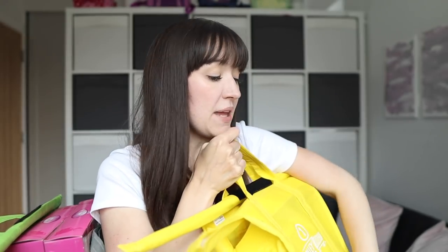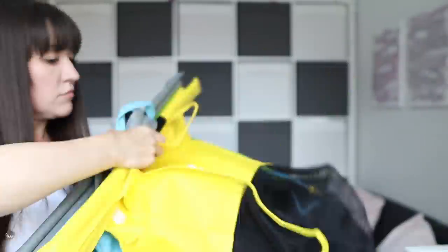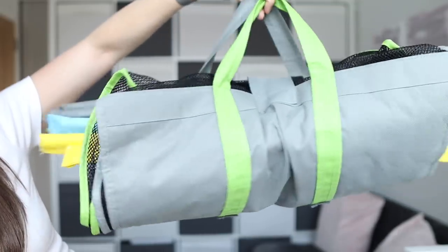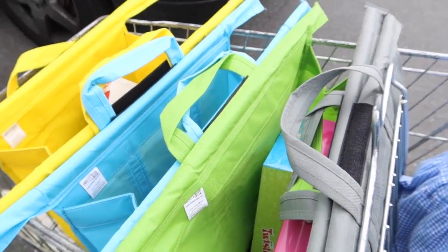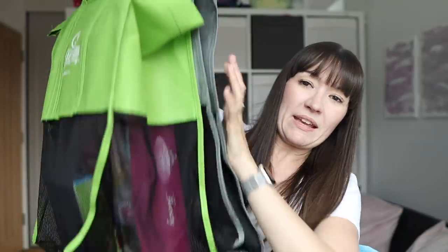Before we jump into the haul, I do want to mention these bags. These were not from B&M, but these are what I take to B&M — this one's really heavy! They roll up into a little easy-to-carry thing for the boot, and then you go around the supermarket, fill your trolley, and you can expand the bags across the trolley to fill everything in. This is especially helpful where they don't have a conveyor belt at the other end. I'll link these below.